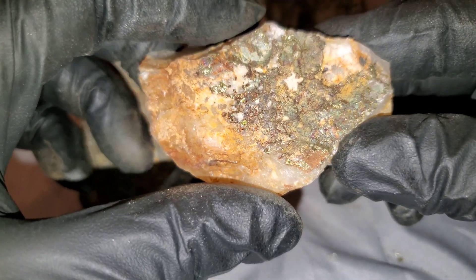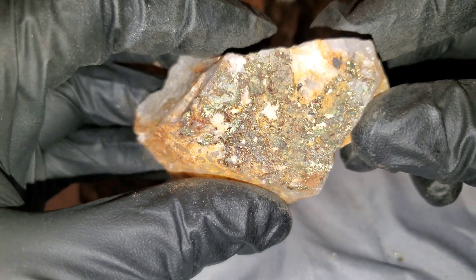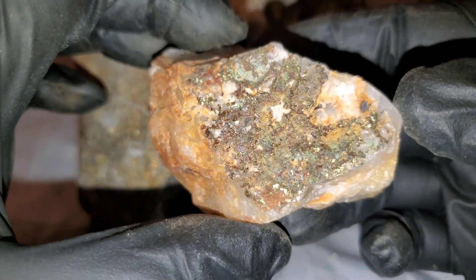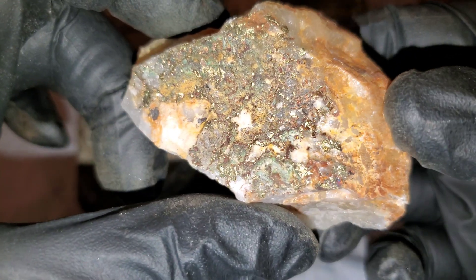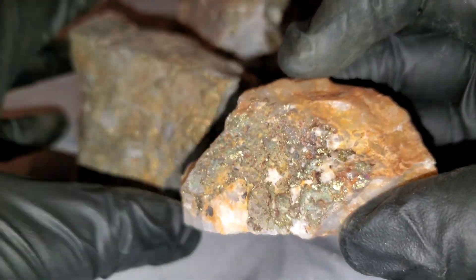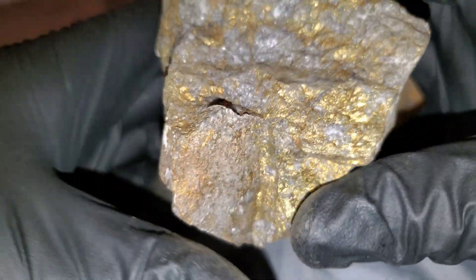This one here is from another quartz vein on another mountain. Not very pretty, but this stuff contains about six and a half grams per ton gold, about thirty grams per ton silver, and fifteen percent copper. Again, this is from a VMS deposit as well.